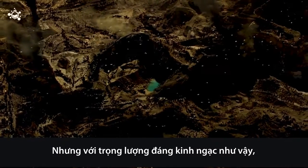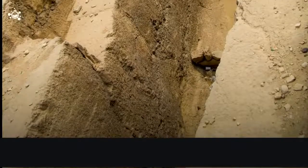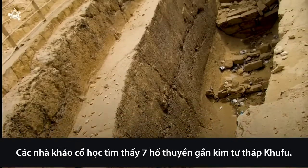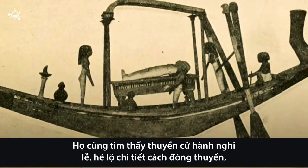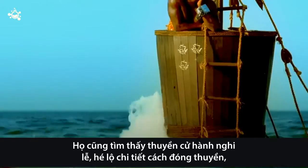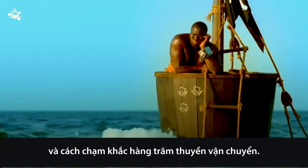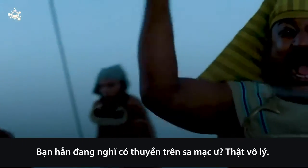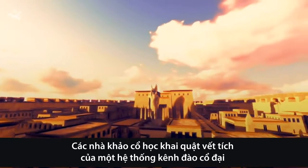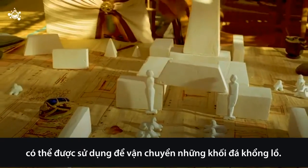But at such incredible weights, how did the workers move these blocks? Archaeologists found seven boat pits near Khufu's pyramid. They also found ceremonial boats, which reveal in detail how the ships were constructed, and detailed relief carvings of hundreds of transport vessels. Now, you might be thinking — boats in a desert? That doesn't make sense. But archaeologists also unearthed remains of an ancient canal system that could have been used to transport the giant blocks.